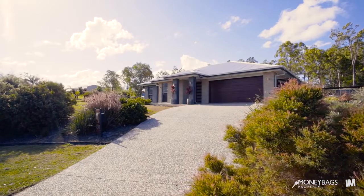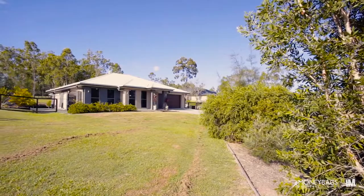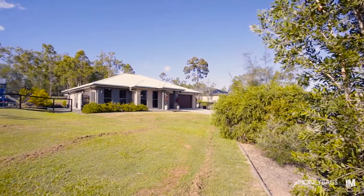Welcome to this stylish home in the sought-after Riverbend Estate. This property really has all the bells and whistles. From the moment you arrive, you'll fall in love with this property that sits on 3,696 square metres.